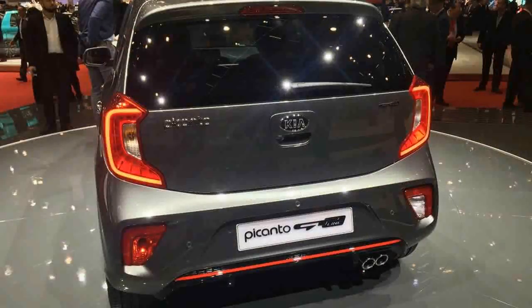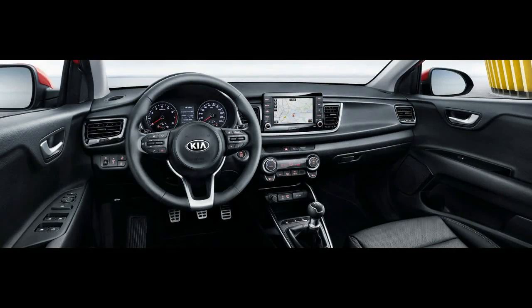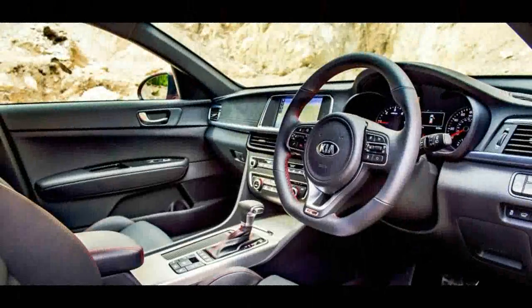Personalization also plays a big part in the new Picanto. Drivers will be able to specify one of five so-called color packs in the UK, allowing them to choose colors for the seats and stitching, as well as interior door panels.